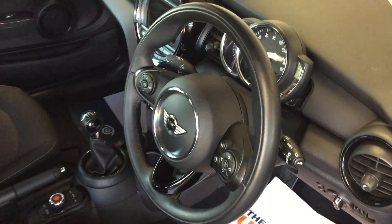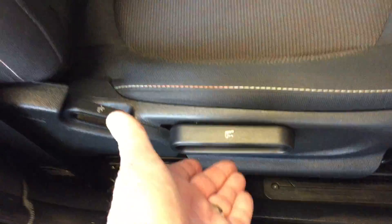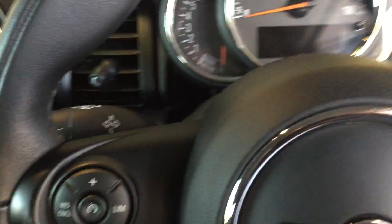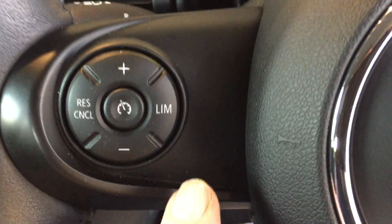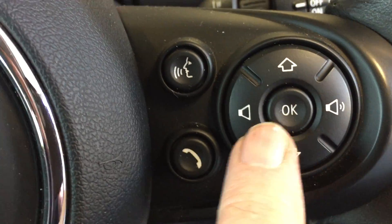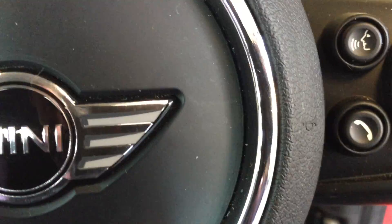Panning over to the interior, there's the three sport multifunction leather steering wheel. Beautiful cloth upholstery, and the driver's seat is height adjustable using that lever there. On the steering wheel, the left-hand side has the master switches for the cruise control, and the right-hand side controls the radio station, volume, and Bluetooth phone answering.